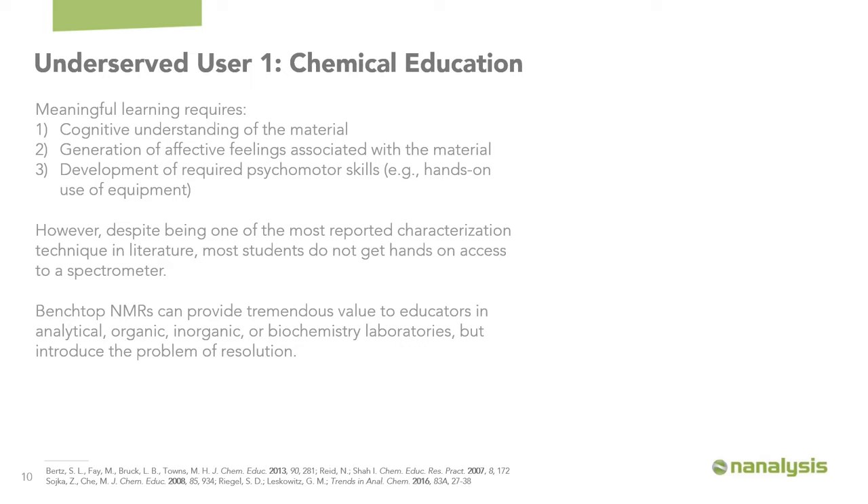Despite being one of the most reported characterization techniques in the literature, most students do not actually get to acquire data on their own samples. Typically they have to prepare a sample and submit it to an auto-sampler where it's run by a grad student or NMR facilities manager, or they just get a model printout of what their spectrum should look like. There's a lot of detachment from NMR spectroscopy, and it remains one of the more challenging techniques for students to understand.